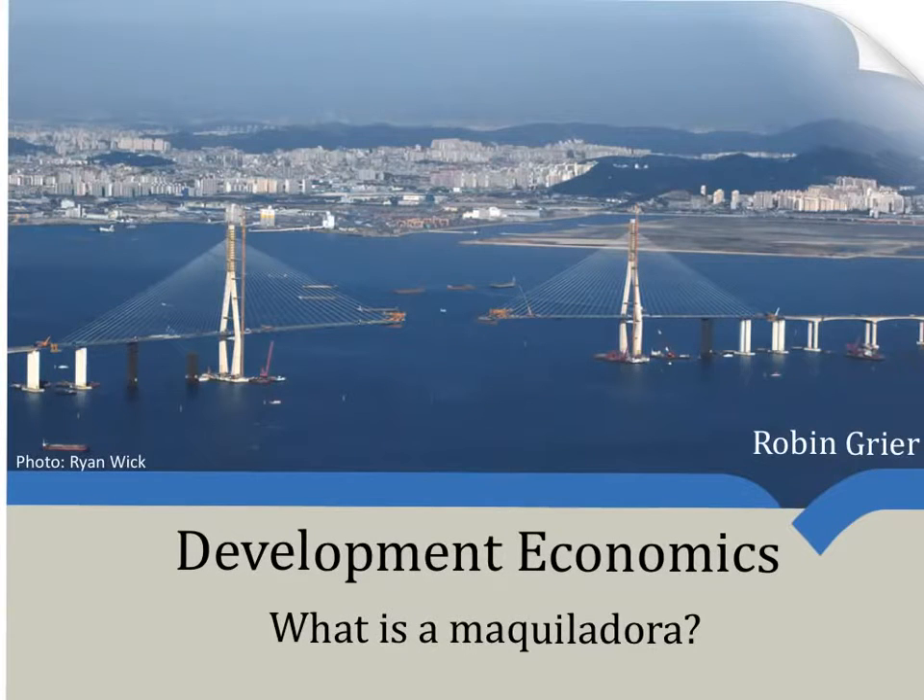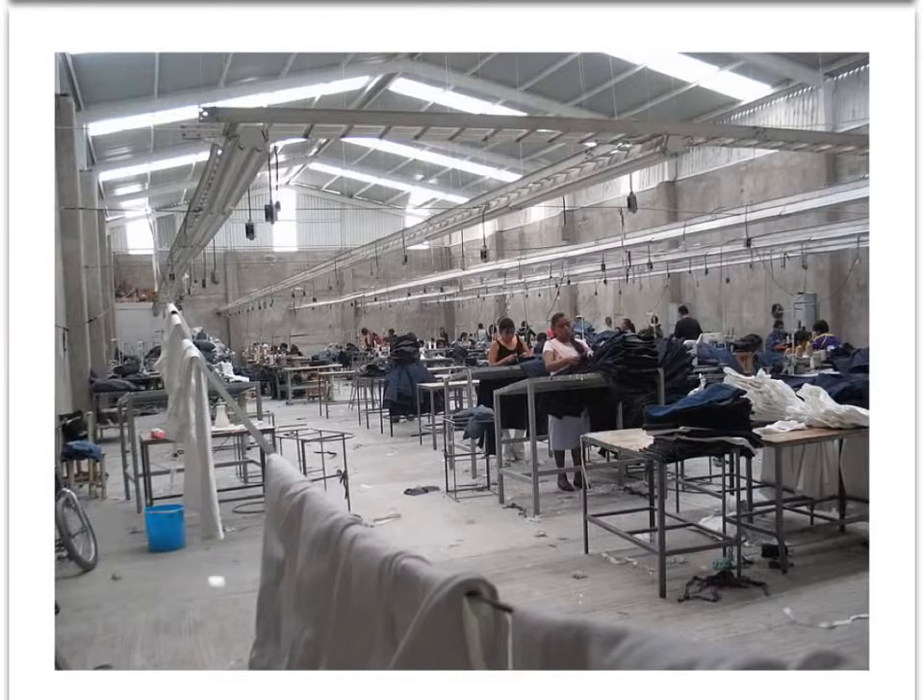In this video, I'll give a brief introduction of the maquiladora sector in Mexico. Let's start with a basic question: what is a maquiladora? A maquiladora is a Mexican plant that imports inputs from, say, the United States, processes them in a way that adds value, and then exports them back to the U.S.